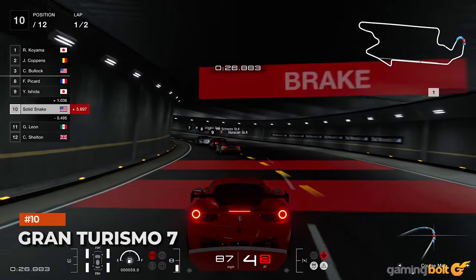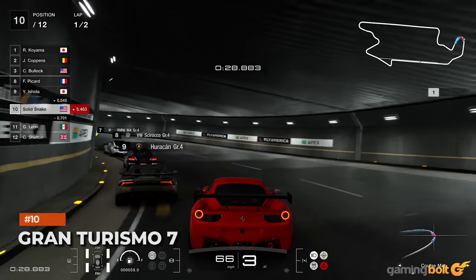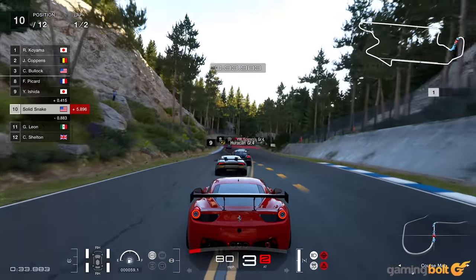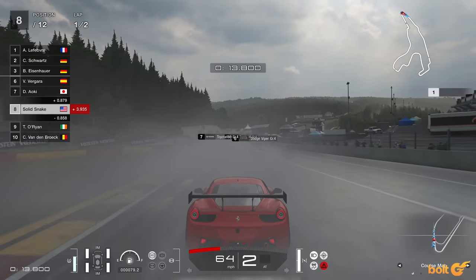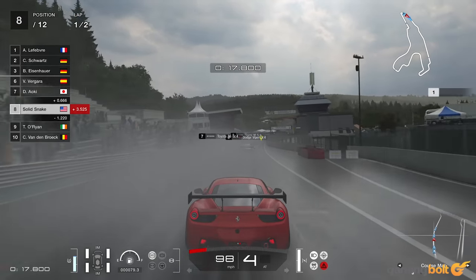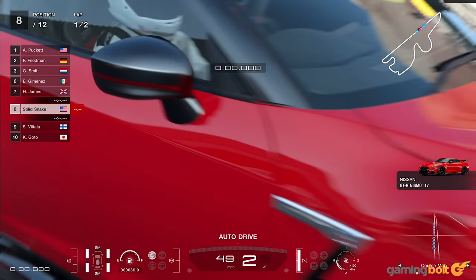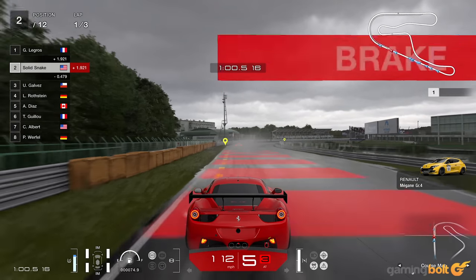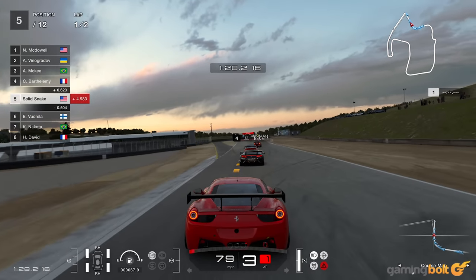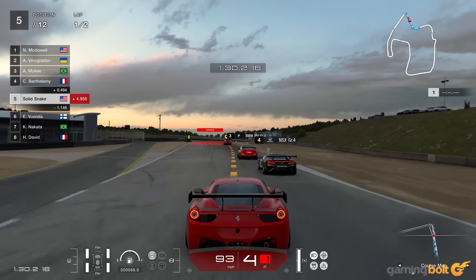Gran Turismo 7. If Polyphony Digital has proven anything throughout the decades, it's that they can consistently create some of the best-looking racing sims. Gran Turismo 7 sports per-pixel motion blur, dynamic weather and day-night cycles, and improved reflections and ray tracing — restricted to replays and when viewing vehicles, sadly. The cars are phenomenally detailed and the lighting and shadows make it all come alive in stellar fashion.